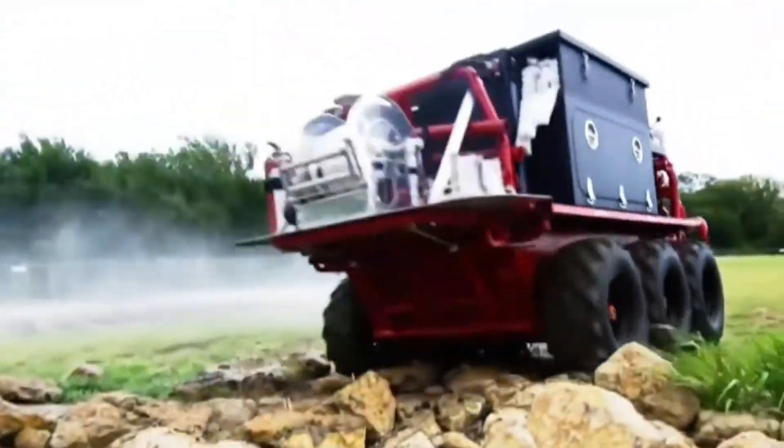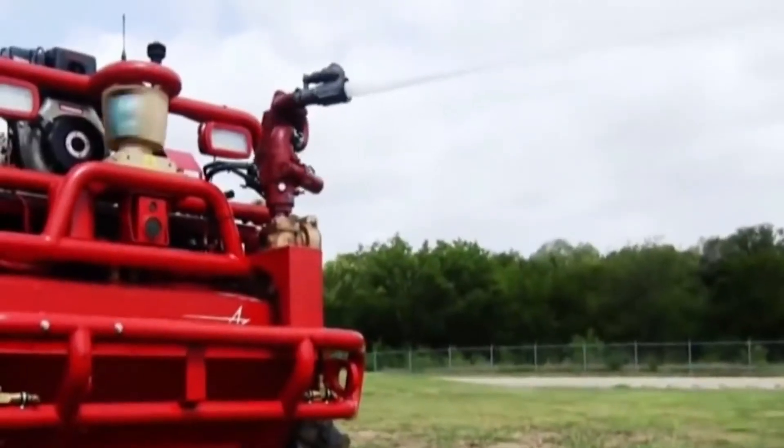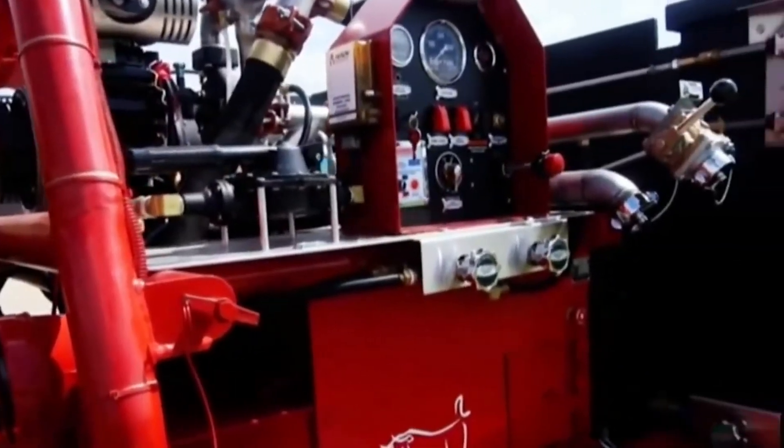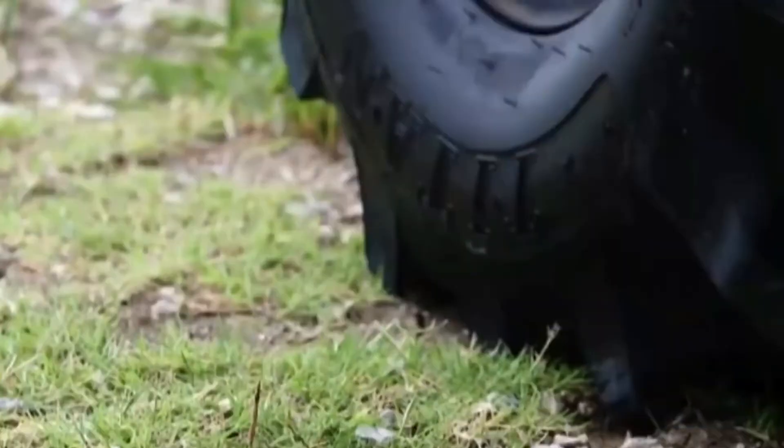Despite its small size, the robot has large wheels that allow it to overcome obstacles. Water is sprayed in tiny drops, a mist, or a jet. Thanks to the winch and the 400-kilogram payload, the Fire Ox is able to evacuate people, move loads, and remove debris.